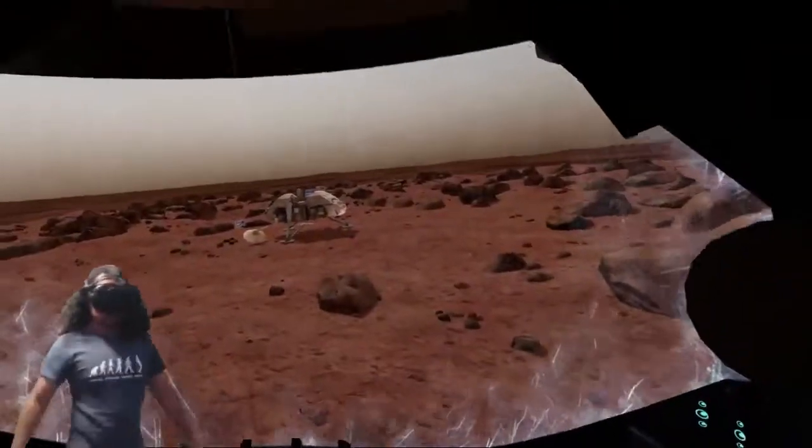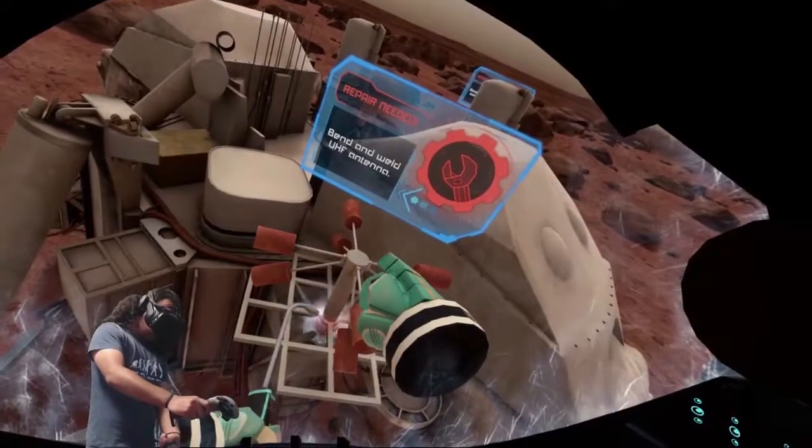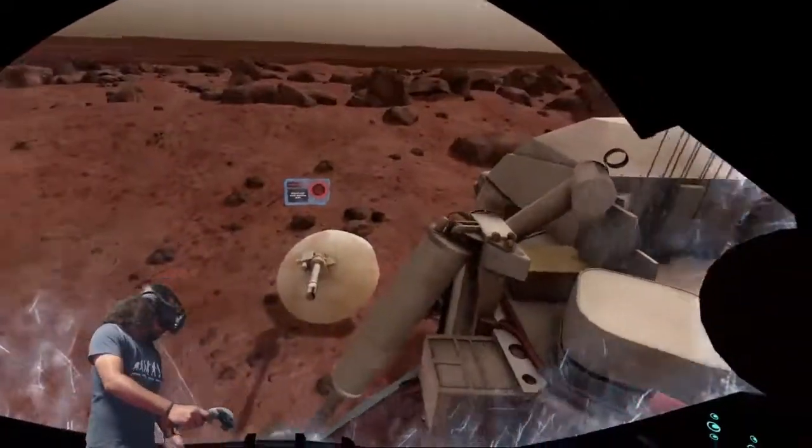We have now arrived at the Viking 2 landing site. I am accessing the historical records. It seems the years have not been kind to the Viking lander. Please access your welding torch and repair as much as you are able.